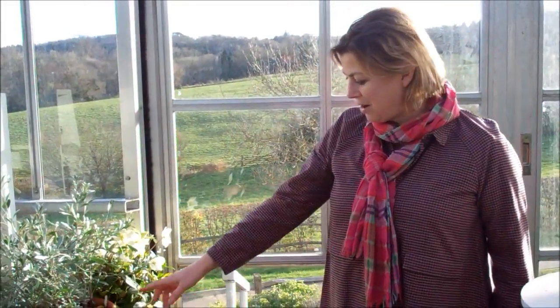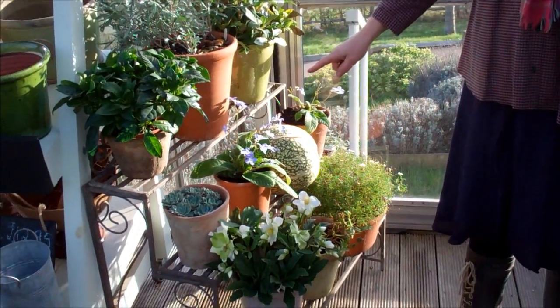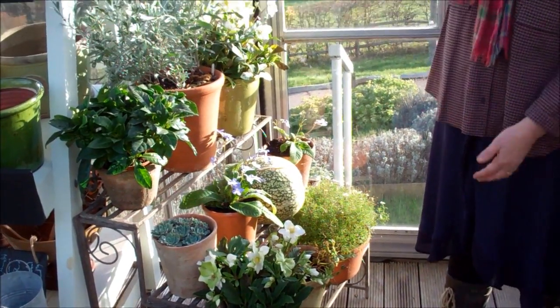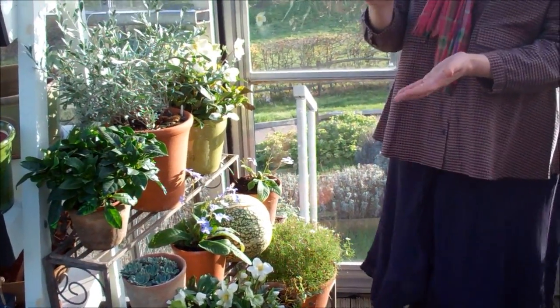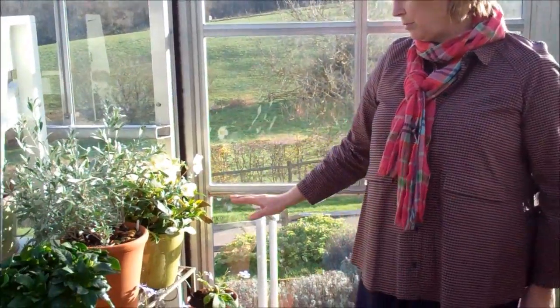I'm in the greenhouse now and I really love this plant stand. The great thing about this particular stand is the shelves are wide enough and deep enough that you can fit really quite substantial plants on it. What I find is a lot of plant stands are just too diddly for me — I like quite nice big pots, so you need something a bit more robust.